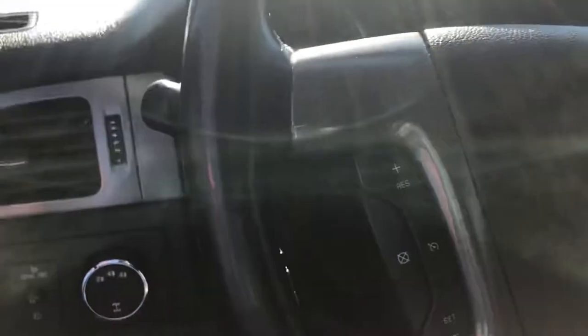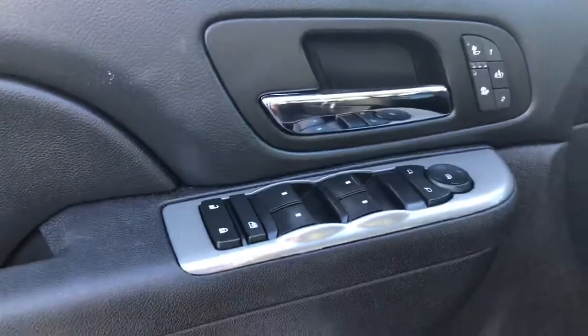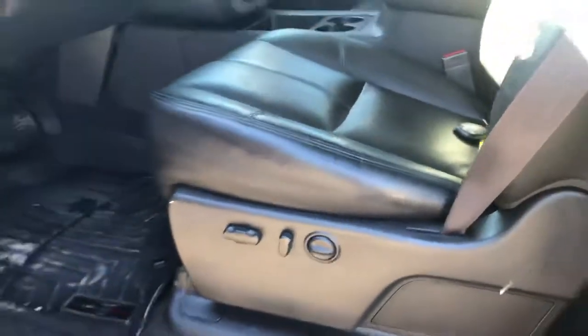It does have a sunroof on it, black leather, heated seats, navigation, does have the Bluetooth controls, has the cruise control, four-wheel drive, integrated trailer brake, does have the power windows, power locks, power driver's seat.